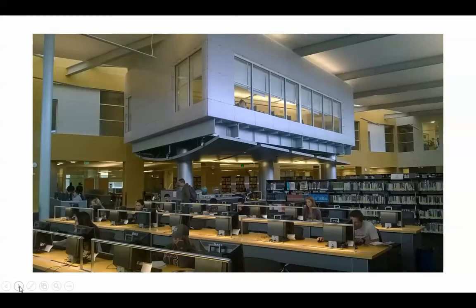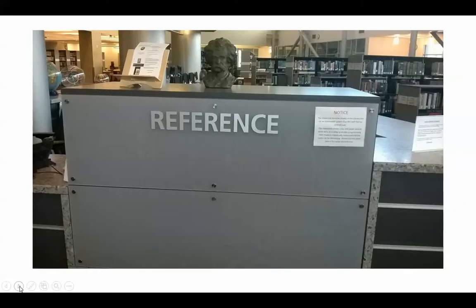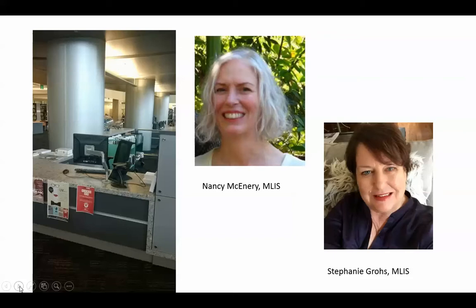Here's another shot of students using computers in the floating classroom. The reference desk is located right underneath the floating classroom — it's really a great space. We're centrally located as reference librarians to help you and answer your questions and assist you with your research. This is me, Nancy McHenry, and my colleague Stephanie Grose. You will find us sitting there at the desk, ready and willing to help you.